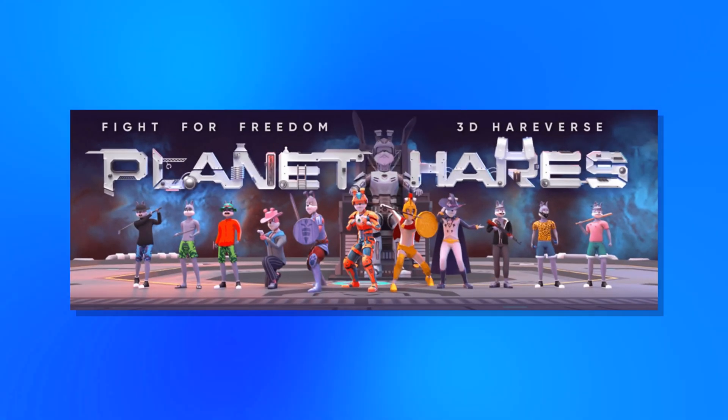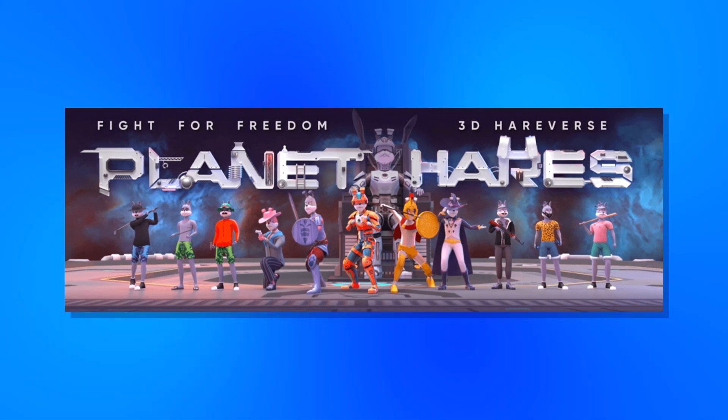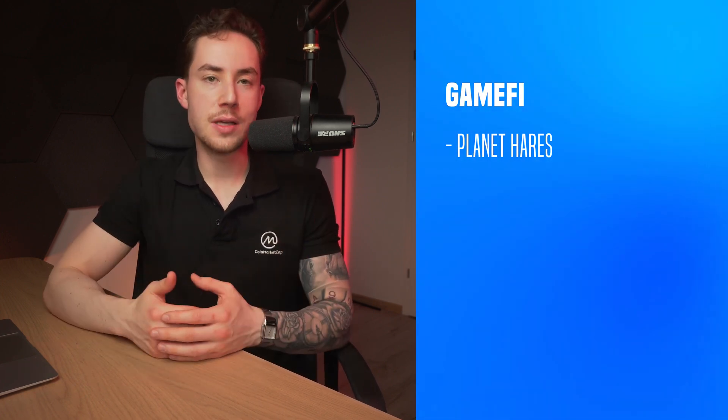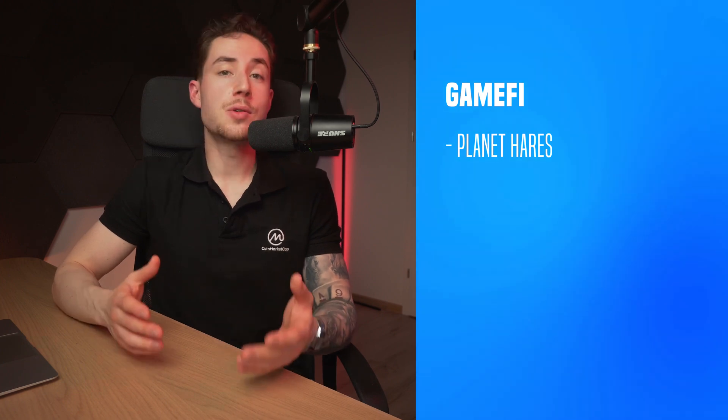In GameFi, there is Planet Hairs — a metaverse ecosystem with Hairsverse, a Web3 game, as its main product. Hairsverse is a virtual world featuring an independent token economy, virtual asset allocation, and a diversified storyline. The platform provides players with a rich experience through RPG gameplay, mixed reality, and mocap body sensing operations. The ultimate goal is to integrate the real world with the virtual world through mixed reality and mocap devices.